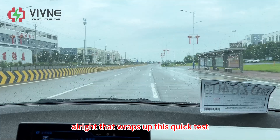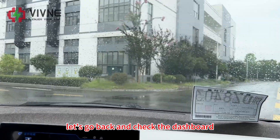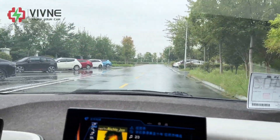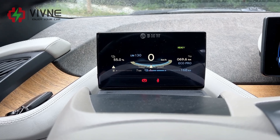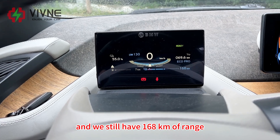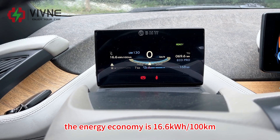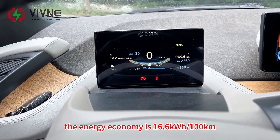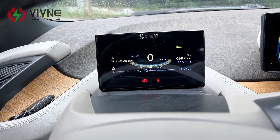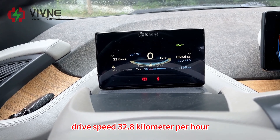All right, that wraps up this quick test. Let's go back and check the dashboard. SOC is also now at 55% and we still have 168 km of range. The energy economy is 16.6 kWh per 100 km. Average drive speed was 32.8 km/h.